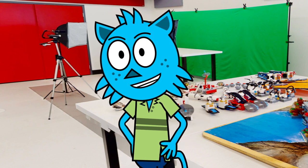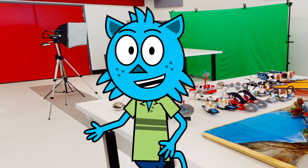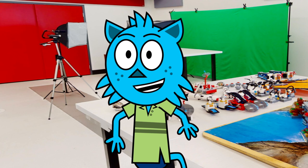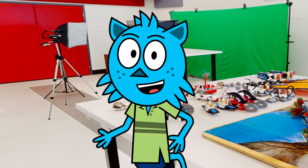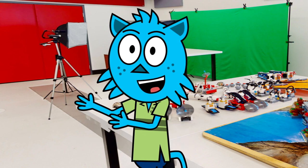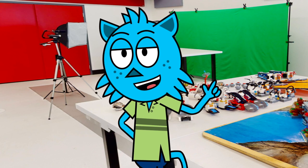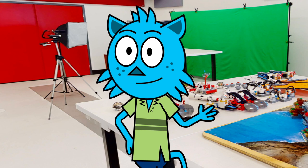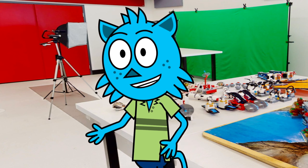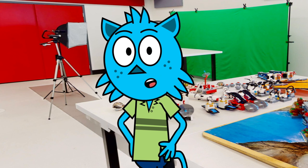Our 3D design course is another great option for those interested in 3D modeling. You'll use SketchUp, a software that allows you to make anything you can imagine. Architects, designers, artists, game developers, and more all use SketchUp to bring their ideas to life. It's free for personal use and has a reasonable price for its commercial version.